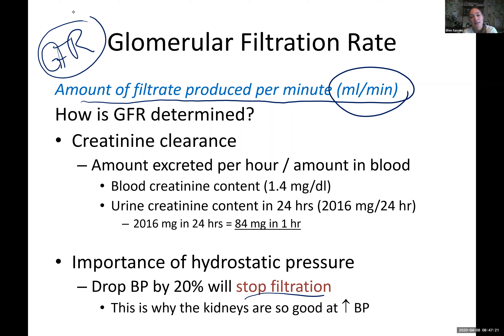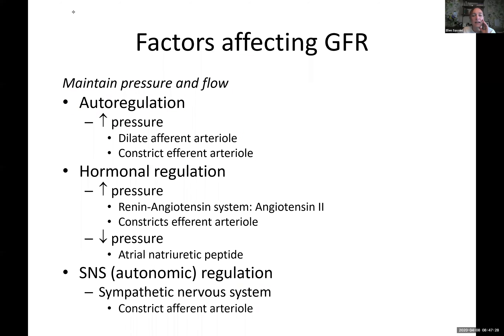Some things that affect our glomerular filtration rate: the kidney can self-regulate by dilating or constricting the afferent or efferent arterioles to monkey with the pressure in the glomerulus. We also have various hormones that can increase or decrease blood pressure, affecting how hard we push on this glomerulus. If we're stressed out, our sympathetic nervous system can negatively affect our glomerular filtration rate. These are some of the things that can affect how effectively our kidney is filtering.